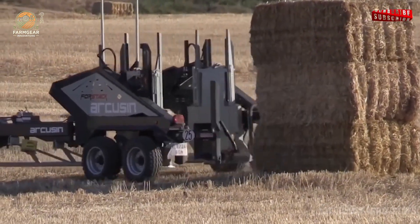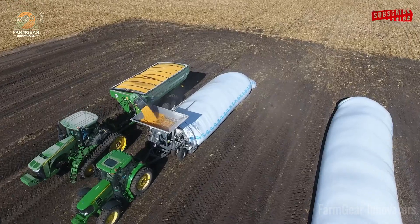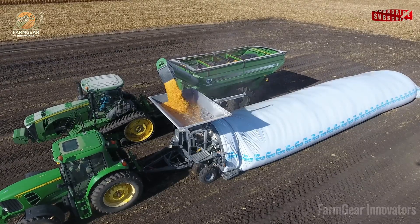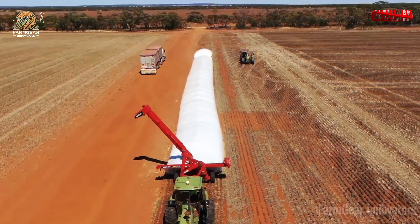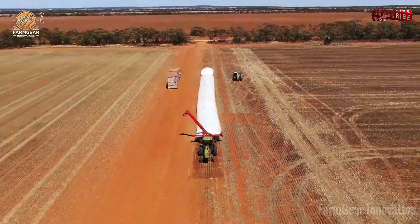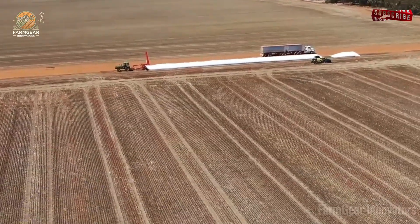Hay bales stack perfectly with the four-stack bale accumulator, saving labor big time. Rancher Lila smiles as her hay is ready for storage — that's organization. Grain storage levels up with the Loftness XLB10 Grain Bagger, where multi-tech preserves every kernel. Farmer Theo's harvest shines market-ready. That's next-gen.